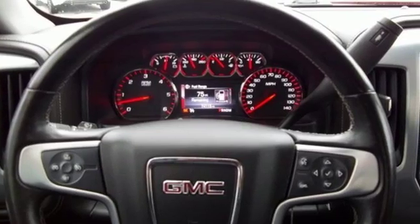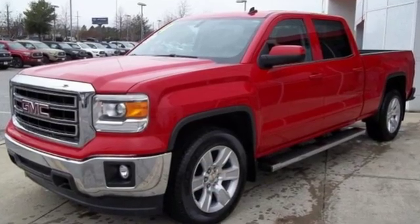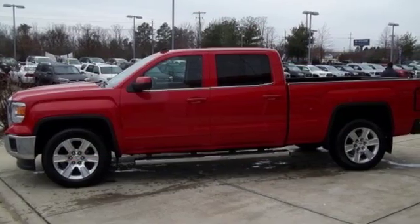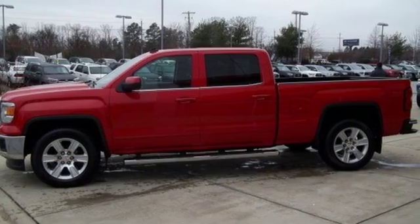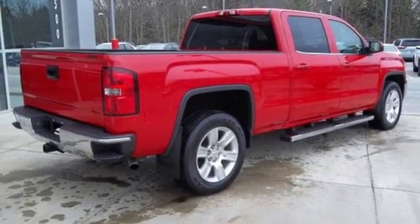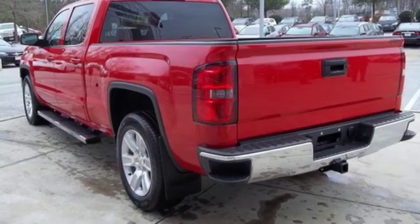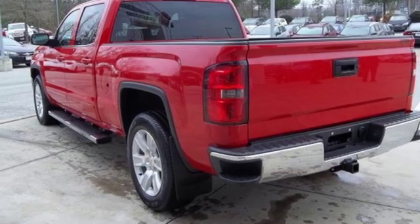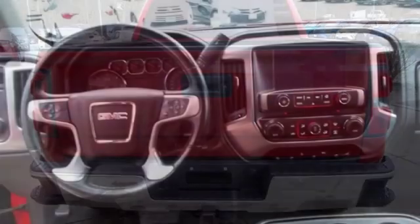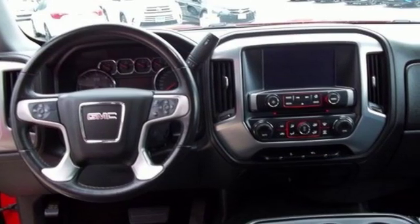Features include external memory control, power heated mirrors, dual zone climate control, rear parking sensors, remote engine start, power adjustable pedals, automatic transmission, aluminum wheels, electronic shift on the fly, and V8 engine. GMC, professional grade vehicle suited to fit your needs.